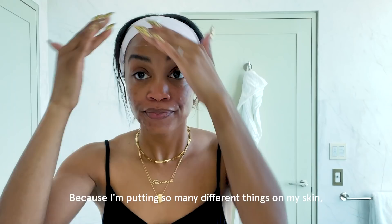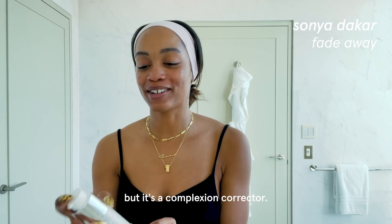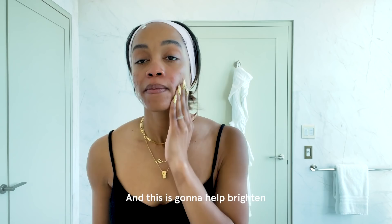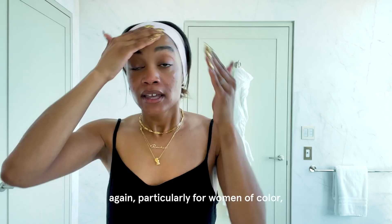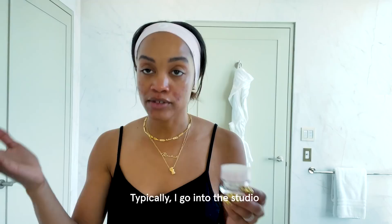This is something I actually learned from my mother. Because I'm putting so many different things on my skin, you've got to make sure that you use the moisturizer. Another Sanya Dakar product — it's a complexion corrector. I'm going to directly apply it to the troubled areas. This is going to help brighten and even out the complexion. This is the Sanya Dakar Anti-Aging Sunscreen, SPF 30. It really helps with discoloration and hyperpigmentation, and it's necessary, particularly for women of color, to make sure that you use sunscreen.